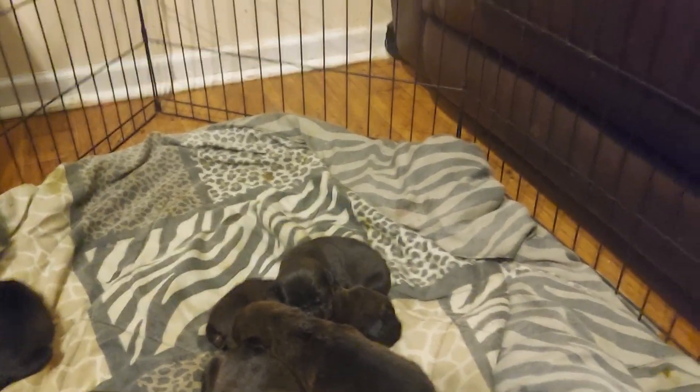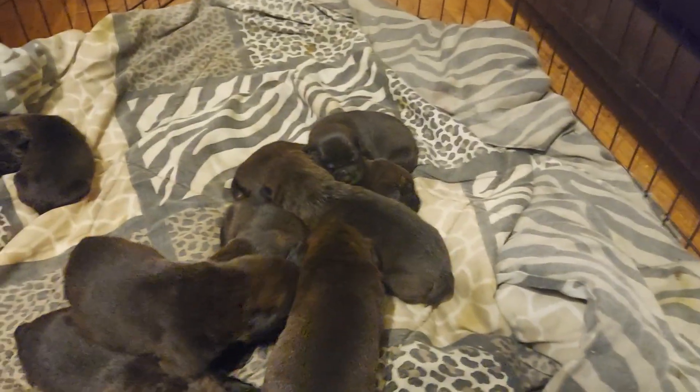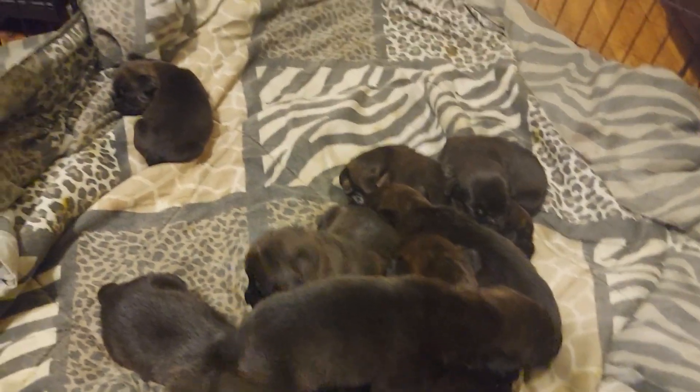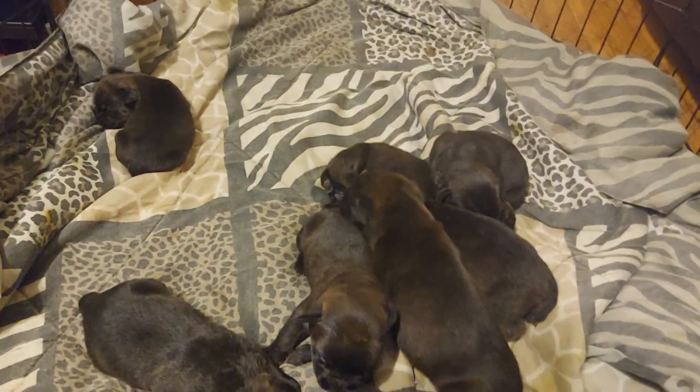Each one of these is $1,500, with about three or so not yet chosen. I do have four males — they all sit around the same size, and all the coloration is consistent. They're just about all the same size, the litter that is.